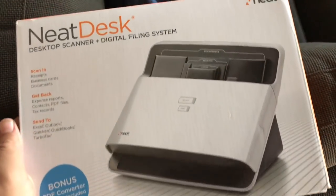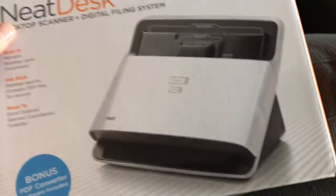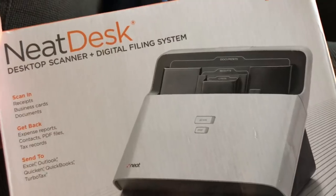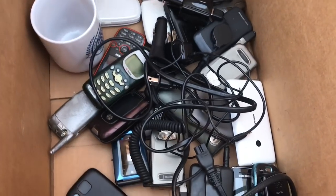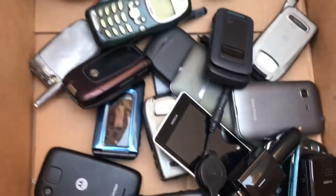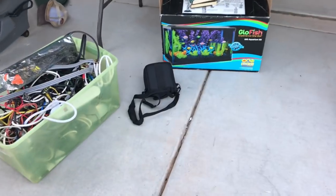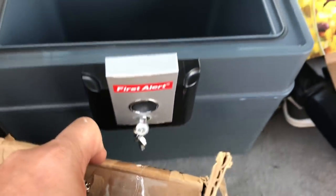This might be the home run out of the unit so far — a Neat desk desktop scanner and digital filing system. I just opened the box briefly and it appears to be brand new. I looked it up and it's like $200 to $300 for this thing — just this alone gets me my money back plus some profit, and the rest is gravy. Got some burner phones — an old-school Motorola, little Nokias, Boost Mobile. Who needs all these phones?